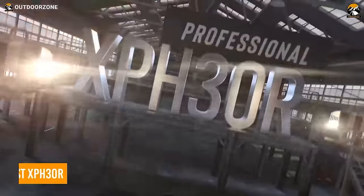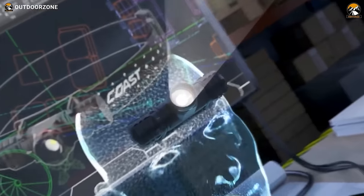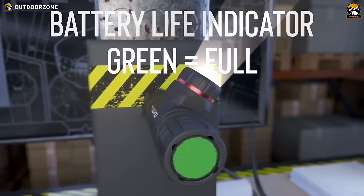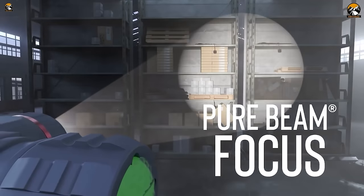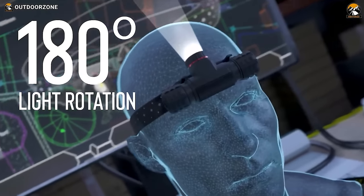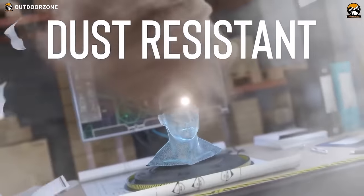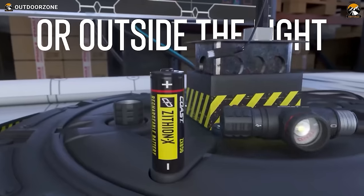Stay hands-free and illuminate your way with the Coast XPH-30R, a rechargeable dual-power LED headlamp designed for versatile use. It features a reflective strap to help you stay visible in the dark. In turbo mode, the headlamp can deliver up to 1,000 lumens of bright light, and includes a battery life indicator. The powerful dual bullseye beams seamlessly transition between short and long range with no halos. Thanks to the hinged beam, you can adjust the direction of the light up, down, or straight ahead. With an IP54 rating, this headlamp is built to resist the harshness of nature.